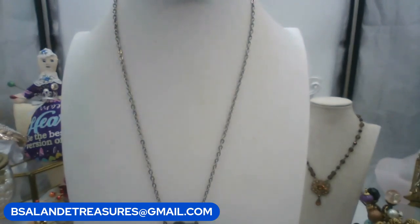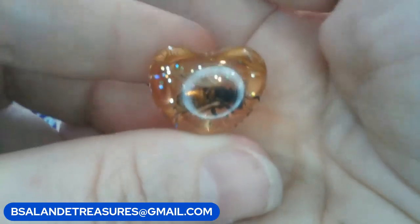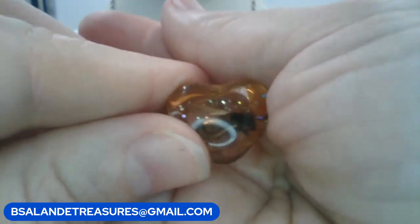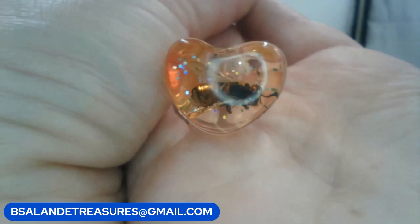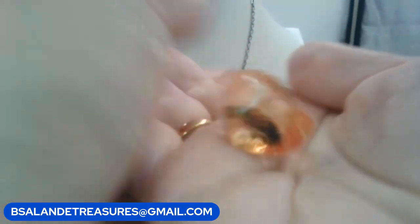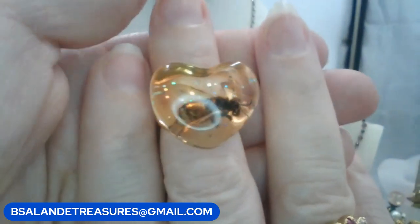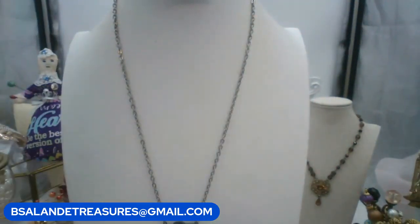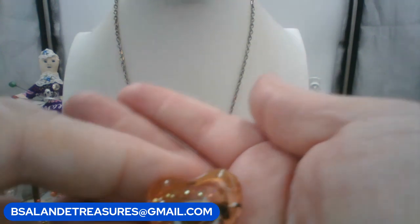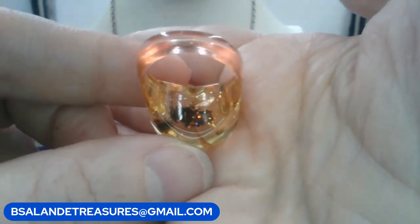This really cool vintage fashion ring does glow under black light — it's some type of lucite. Inside there is a bee, with sparkles, shaped in a heart. About a size seven. Keyword: bee ring. $12 buy it now.